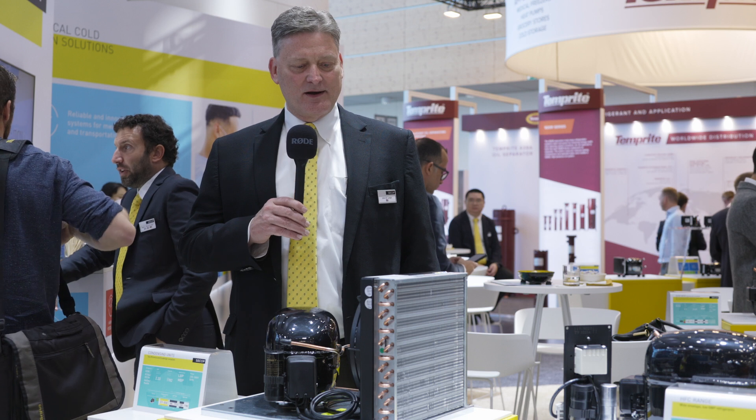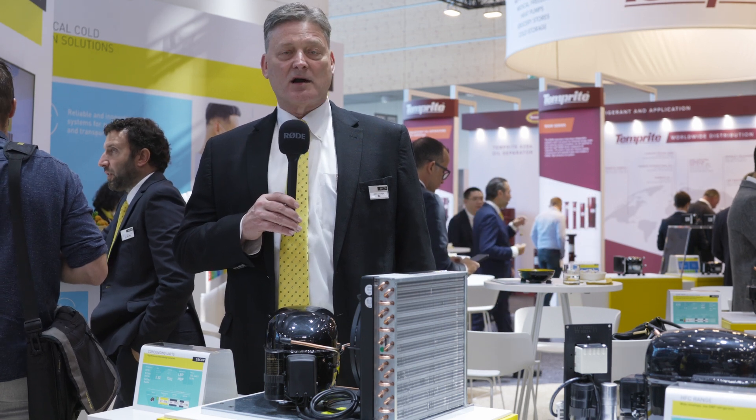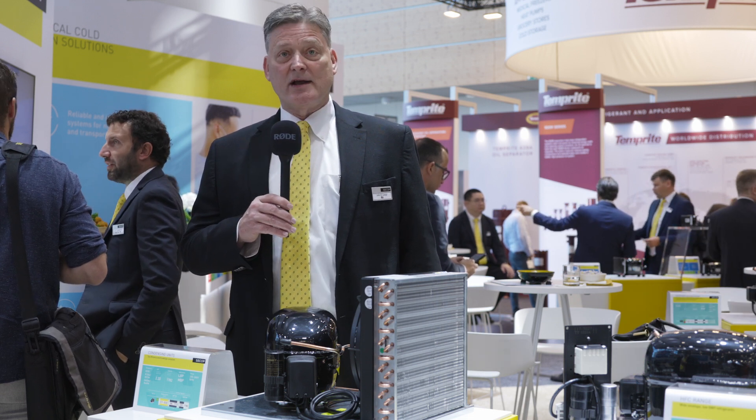That's one-eighth to one horsepower, depending on how you want to discuss it and in what part of the world. We make these available for our customers all over the world — they can be available in the States, in Europe, the Middle East, Oceania, etc. So that is the reason we have come up with and started offering condensing units to our customers. These are the main drivers, and we're going to continue to improve and expand our line as we go forward.